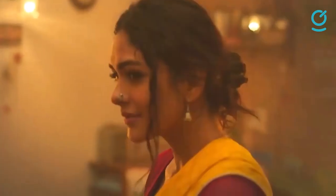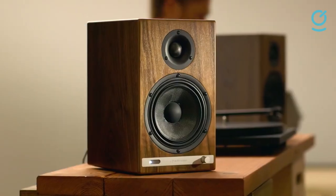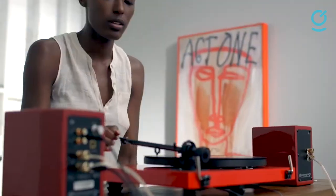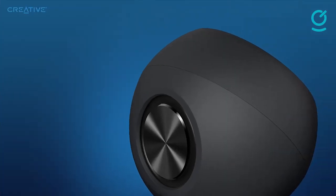So guys, if you are in the market for desktop computer speakers, links to all products can be found in the description. Let us know your favorite in the comments. If you liked the video, give it a thumbs up, subscribe to this channel for more videos like this, and thank you so much for watching!